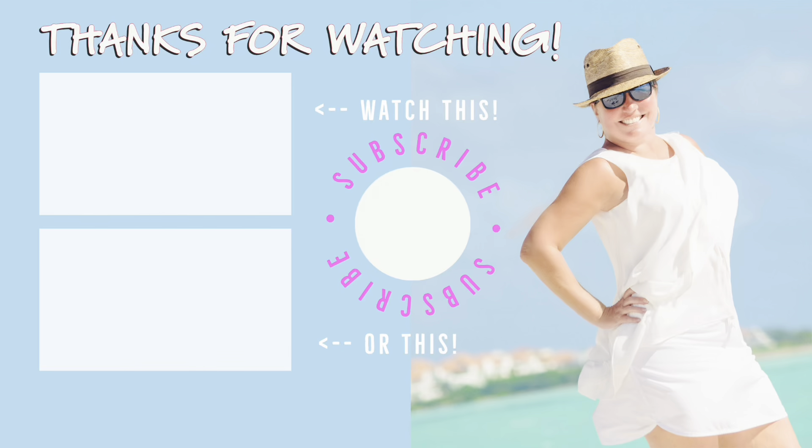I just wanted to give you a quick little view of the Norwegian Bliss. I was hoping to get on board and do a tour, but this is a crew-only cruise heading to Seattle, and then tomorrow it's going to pick up passengers and start the cruises to Alaska. I hope you enjoyed this video — please give it a thumbs up and subscribe for future videos. See you in the next one!